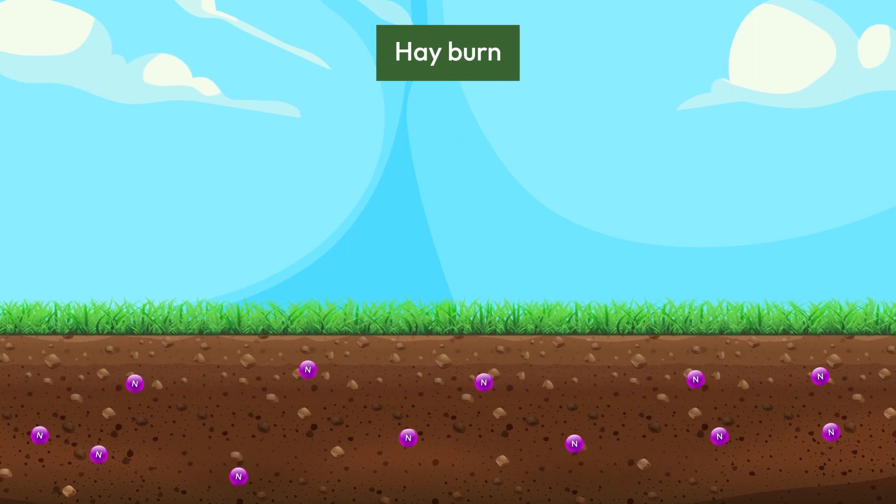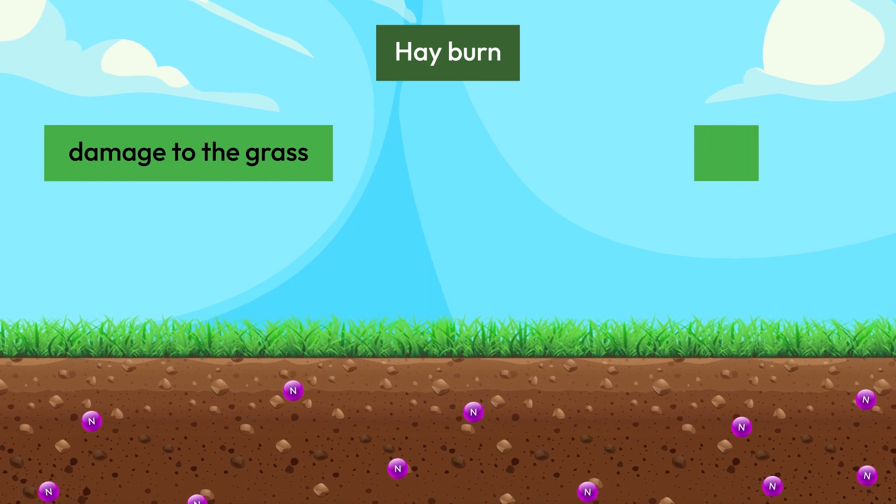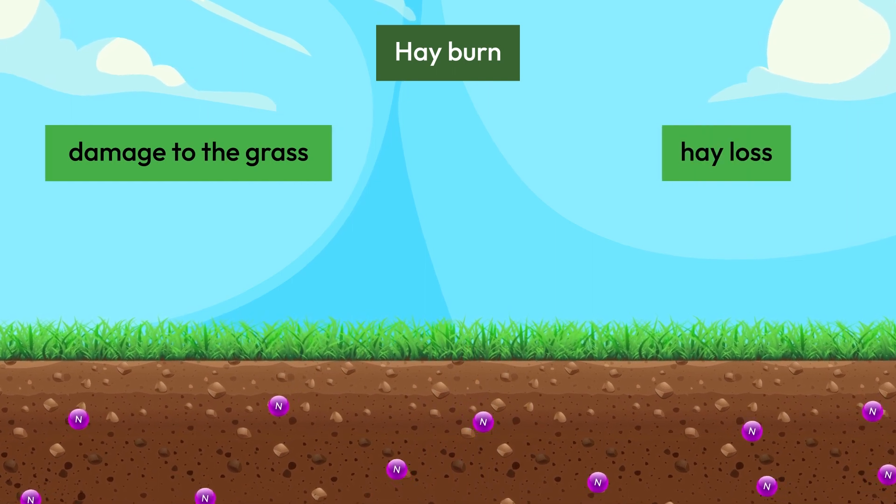Hay burn occurs when nitrogen is applied in excess or with insufficient rainfall, causing damage to the grass and potentially leading to hay loss.